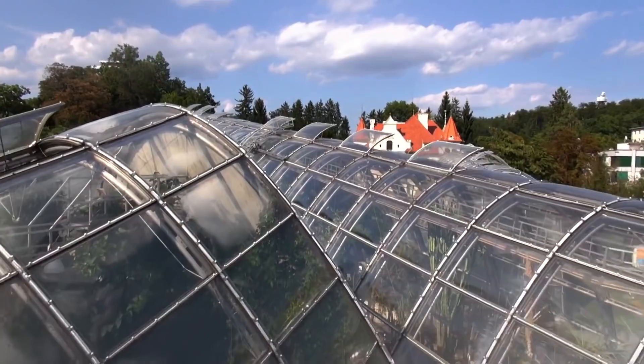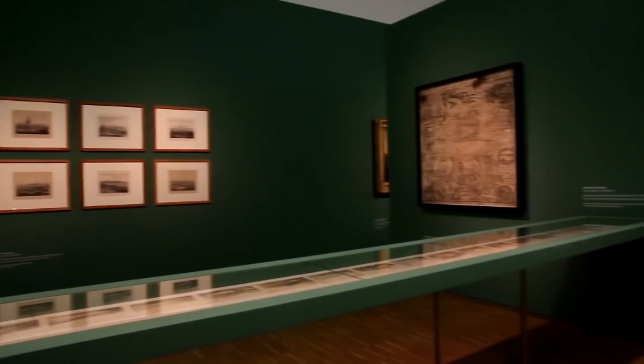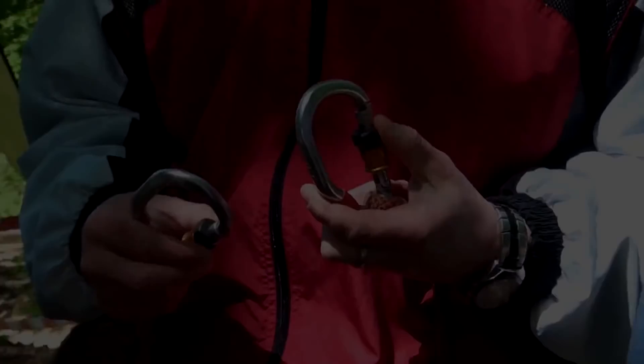At number 2 is the Joanneumsviertel. The Joanneumsviertel houses the Neue Galerie Graz, the Natural History Museum and the Steiermärkische Landesbibliothek. Browse 65,000 contemporary art exhibits at the Neue Galerie Graz and explore the newly established Bruseum, featuring the works of renowned Styrian artist Günter Brus, then journey into the world of nature and history at the Natural History Museum for a glimpse into Earth's natural wonders. The Joanneumsviertel is a must-see mix of art, history, and literature.